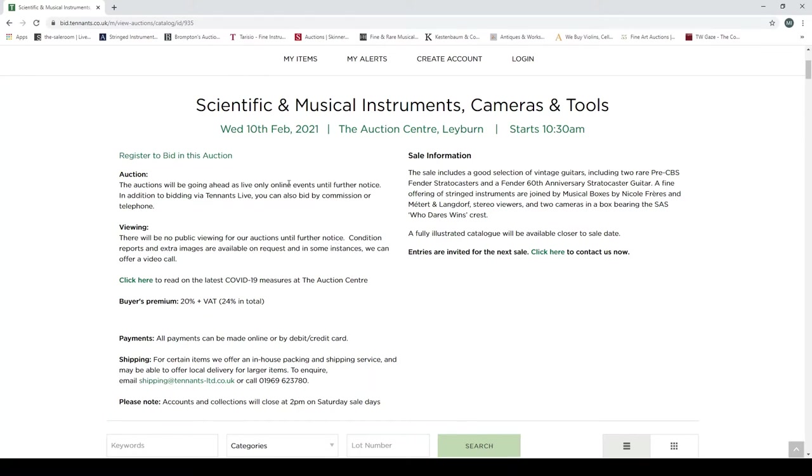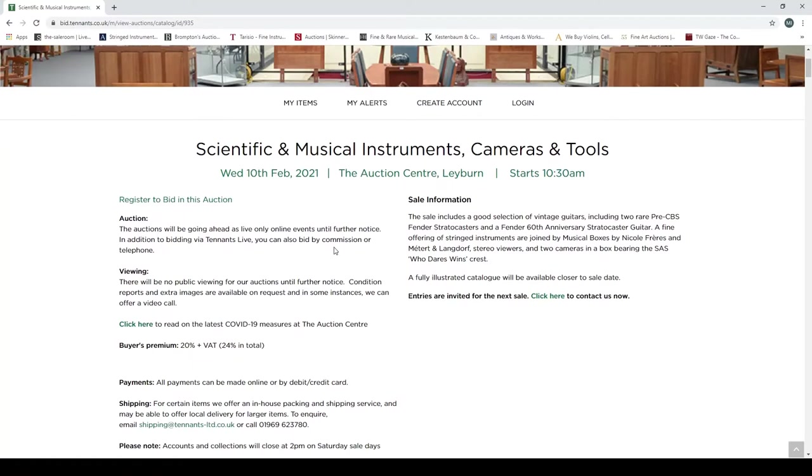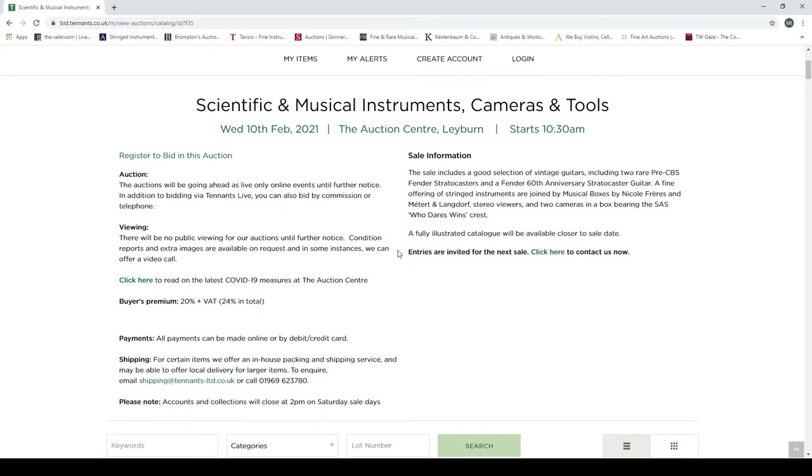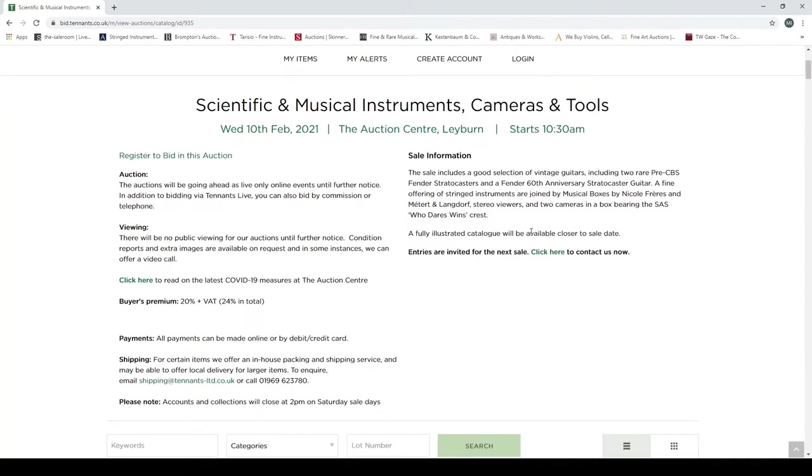Condition reports and extra images are available on request, and in some instances they can offer a video call. If you're buying a musical instrument, unless you really know what you're looking for, you need to view it in person or get as much information as possible. The photos in this auction are absolutely atrocious — terrible photos. Why, in a pandemic, would you not put your best photos up rather than make people ask for extras?